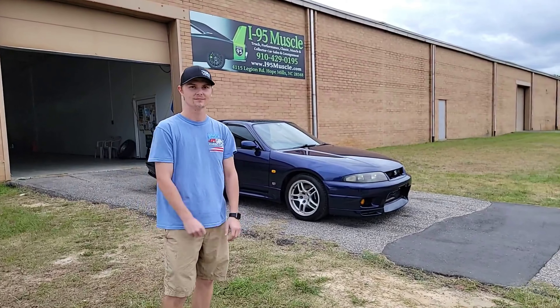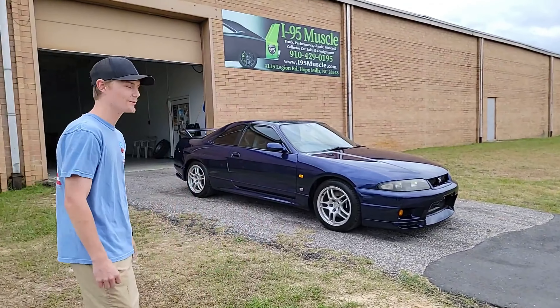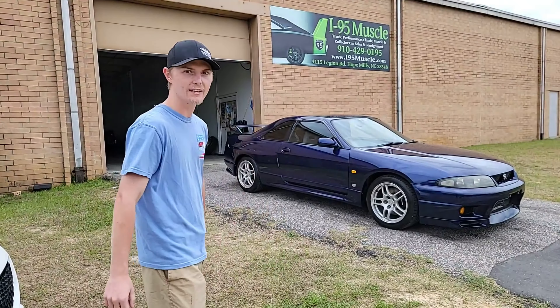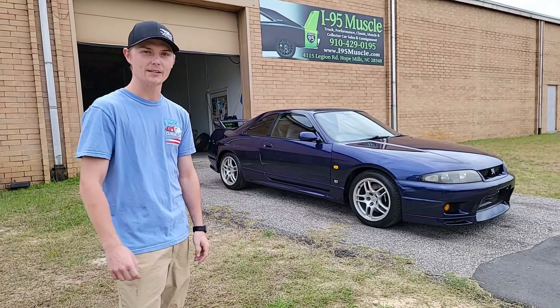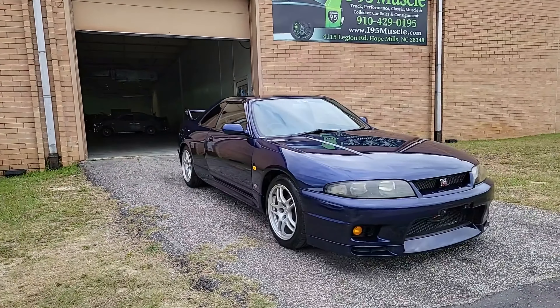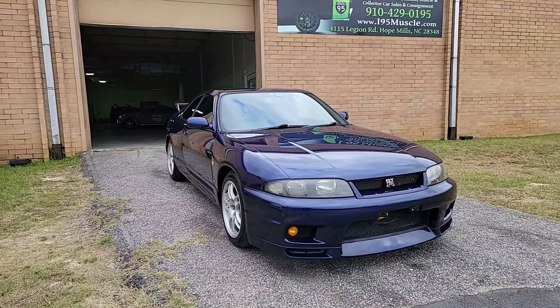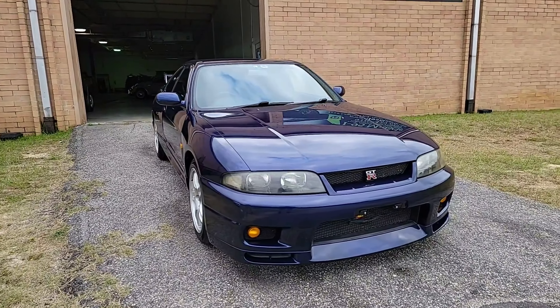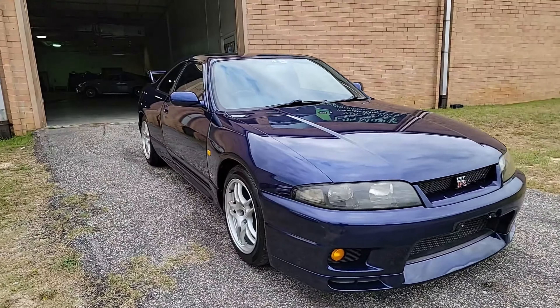What's going on, I-95 Muscle family! Today we got ourselves a 1995 Skyline GTR R33, fresh from Japan. It's U.S. legal — all documentation and everything like that. It's a comfortable killer. The title color is a deep metallic blue — that's one of 492 made in this color in 1995, deep marine blue, one of the only ones here in the United States right now.